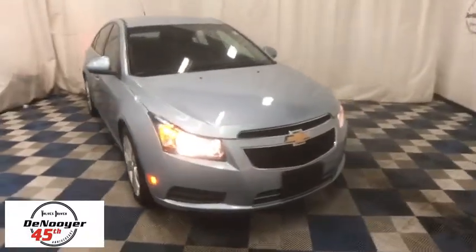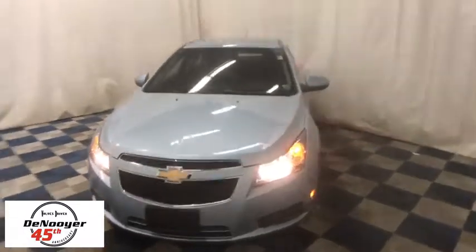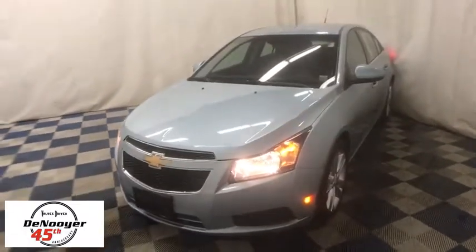2011 Chevrolet Cruze. The Cruze blueprint calls for more than you'd expect. This vehicle has less than 70,000 miles. Here are some of this vehicle's great options.